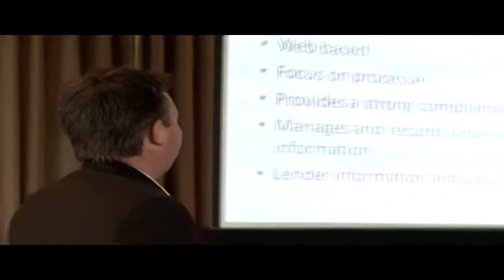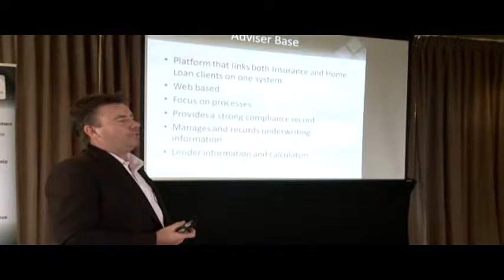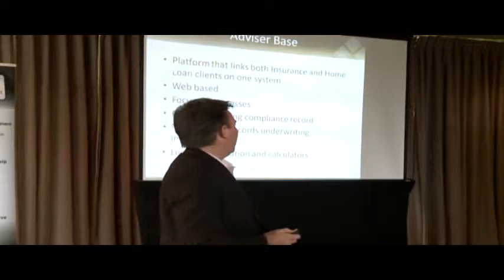And then lastly, the lender information and calculators. We've now got, from a home loan perspective, a lot of the lenders' criteria and calculators all built into AdvisorBase, so you can go to one place and see all of that information — working backwards and forwards between your client information and the lender's requirements.